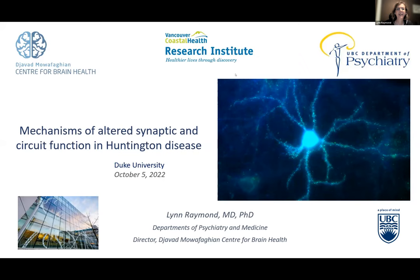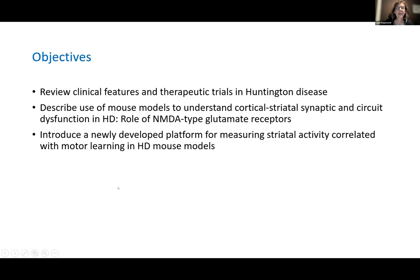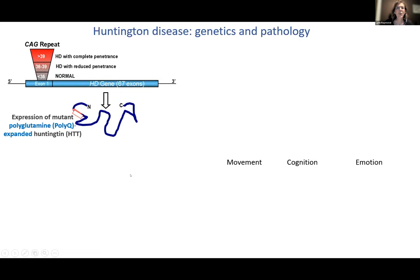Thanks so much, Rich, for inviting me to grand rounds at Duke. I'm going to keep the electrophysiology as understandable as possible. My disclosures: some are paid, not relevant except for Fundamental Pharma which I'll mention later, and some are volunteer. The objectives of my talk are to first review clinical features and therapeutic trials in Huntington's Disease, then describe use of mouse models to understand cortical-striatal synaptic and circuit function in HD — especially the role of NMDA-type glutamate receptors — and then introduce a newly developed platform for measuring striatal activity that correlates with motor learning in HD mouse models.